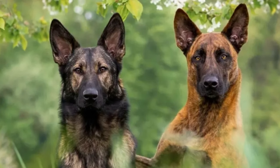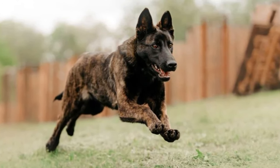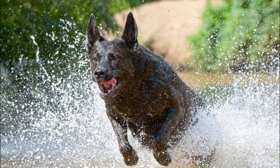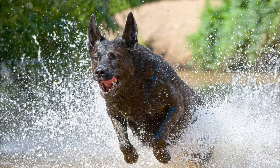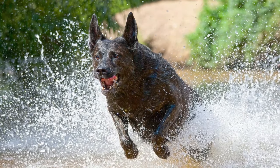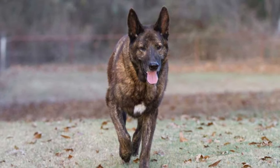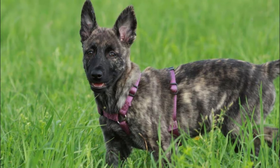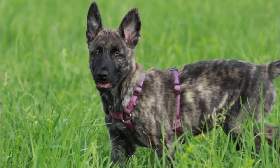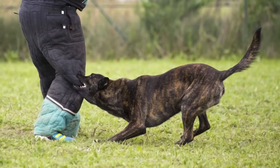Preparing to acquire a Dutch Shepherd puppy is a serious step that requires careful study of the breed and preparation for the new family member. Start by researching respected Dutch Shepherd breeders. Look for those who pay special attention to the health, character and socialization of the puppies. The breeder should be willing to share information about the puppy's parents, their tests for hereditary diseases, and the conditions of their care.